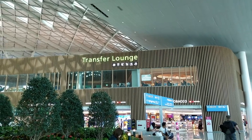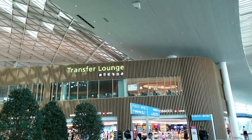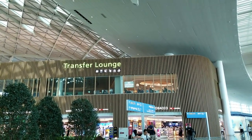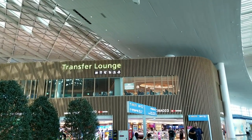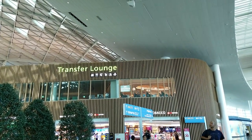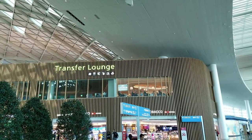They have all kinds of services here. I don't know how much they cost or if you need to be first class or in some kind of mileage club, but this transfer lounge up here has coffee, dining, a sleeping area, showering, gym, and even a massage area. That's pretty cool — good for long layovers.